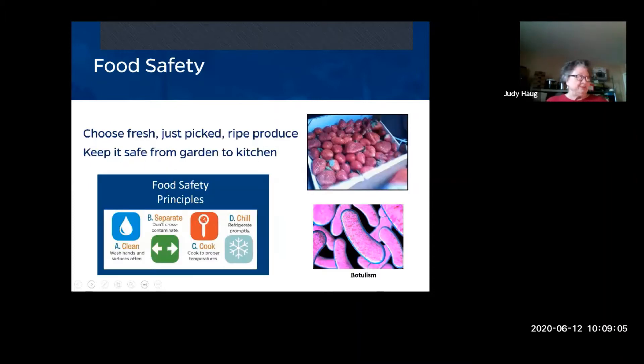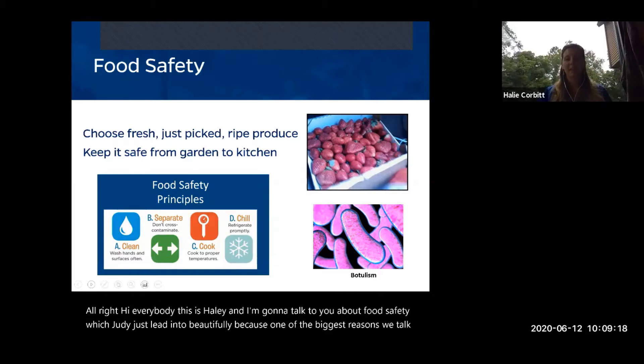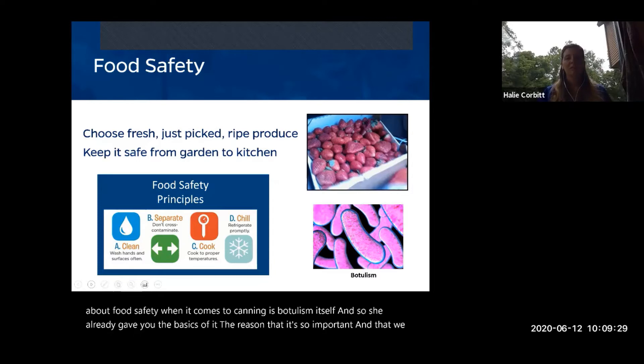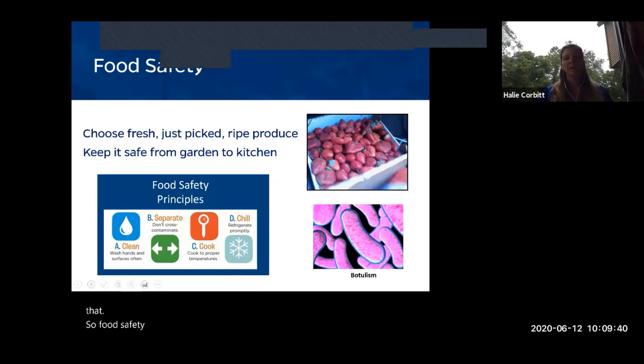This is Haley. I'm going to talk about food safety, which Judy just led into beautifully, because one of the biggest reasons we talk about food safety in canning is botulism. It's the one that can kill you without you even realizing it. Food safety is important in the kitchen, and even in your garden — anywhere you're touching food that will go in your mouth.